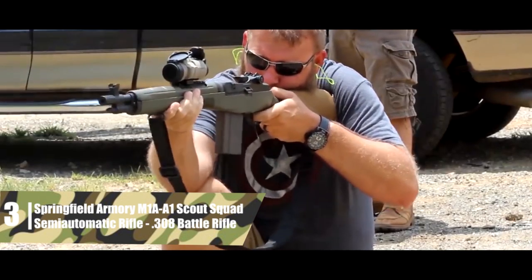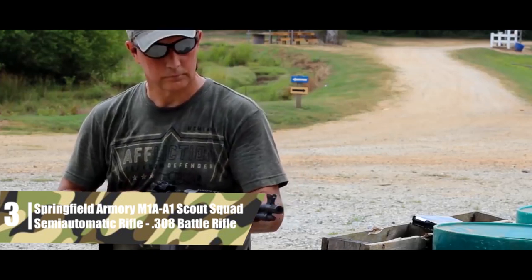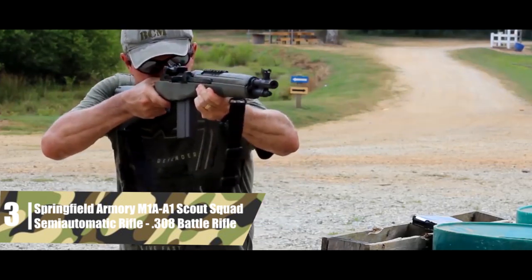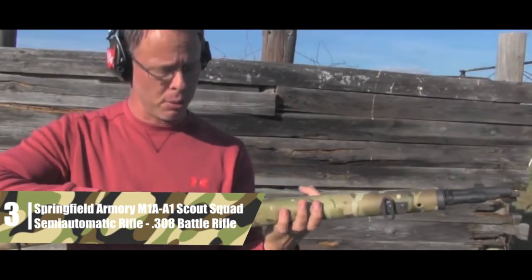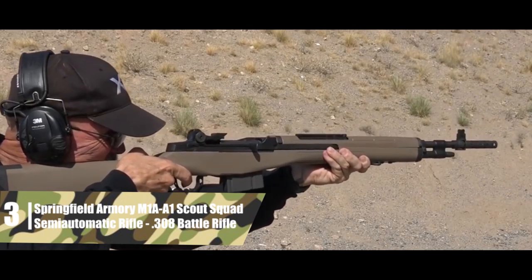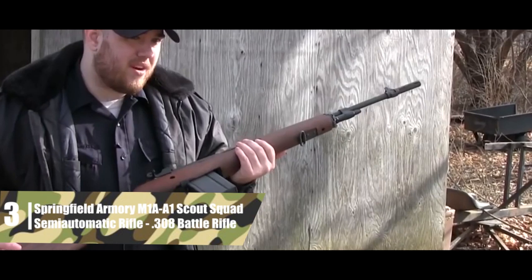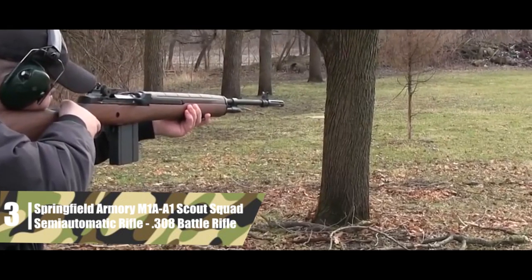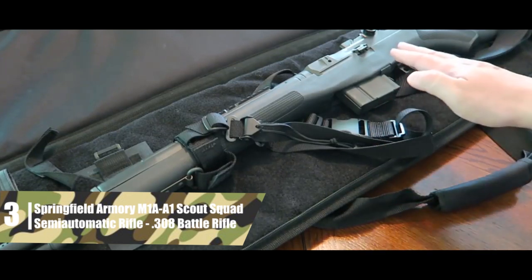Springfield Armory M1AA1 Scout Squad Semi-Automatic Rifle — .308 battle rifle. This is a modernized version of the beloved M14, used by some military units as a designated marksman rifle. It's built with an 18-inch parkerized carbon steel barrel — exceptionally rigid, with a more durable finish than traditional bluing, though more prone to wear than modern coatings. The barrel isn't great for extreme long-range shooting, but the rifle is extremely easy to handle for a .308, and the barrel is capped with a muzzle brake to reduce felt recoil and improve follow-up shots.